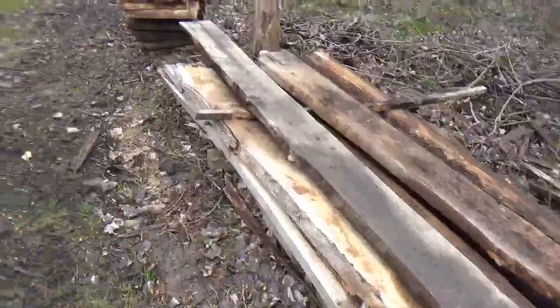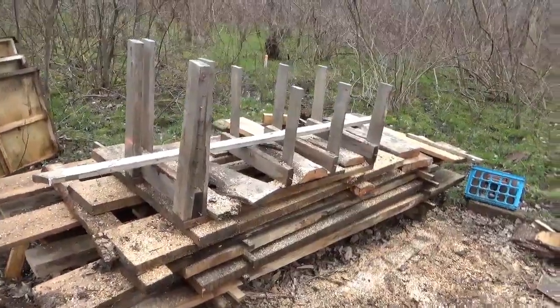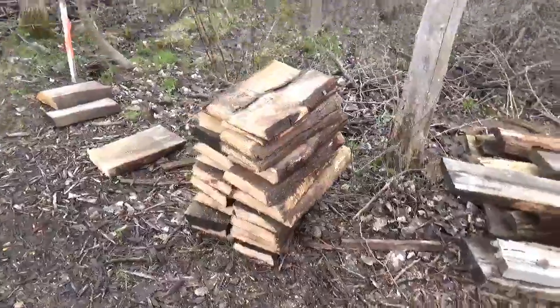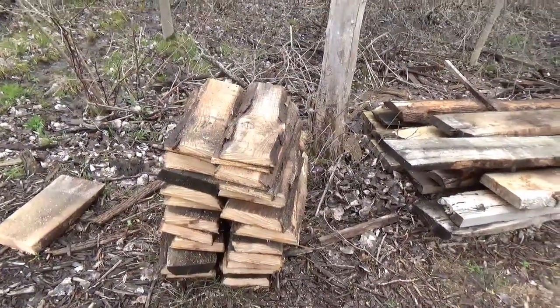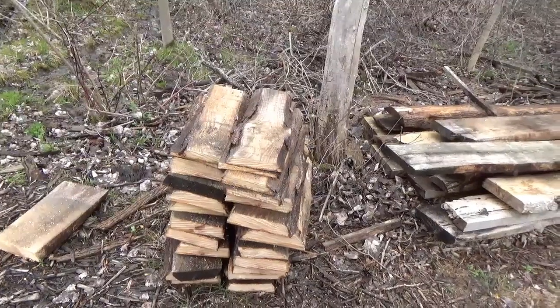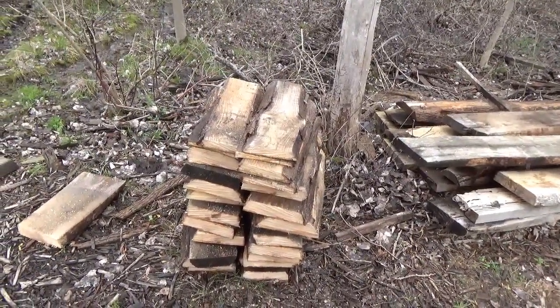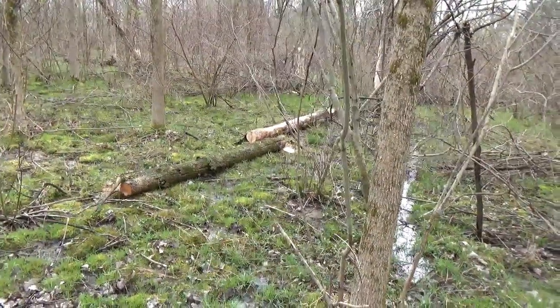We took some more of these planks, put them up on our platform here, and we made another load of flats for our boardwalk. We'll have to see when we have an opportunity to get those back there — I don't feel like hand hauling them.